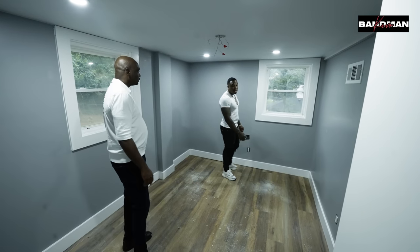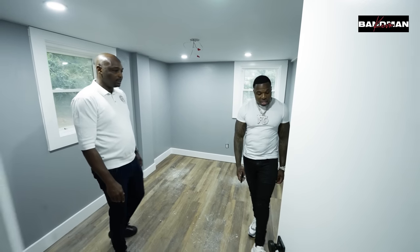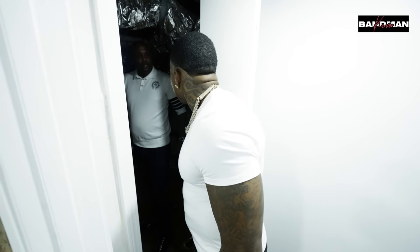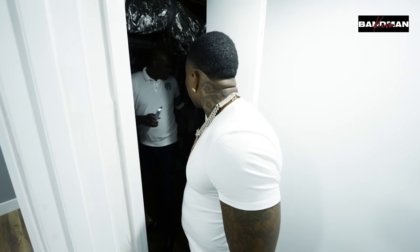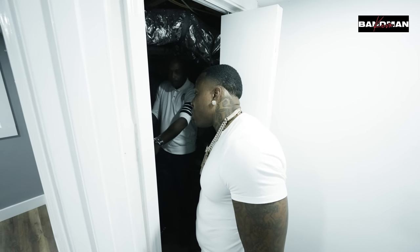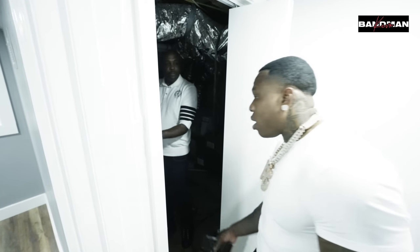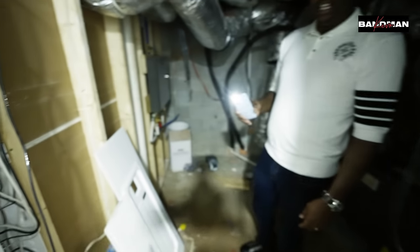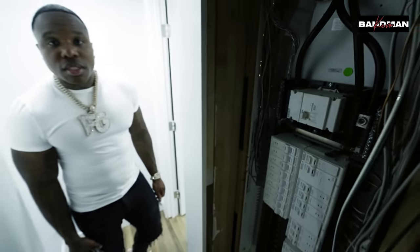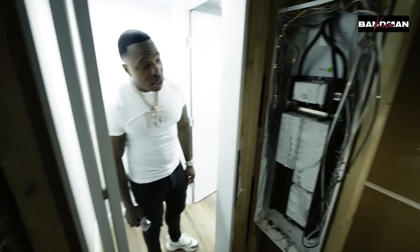This is a bedroom in the basement with a closet — that's different. And this is like the utility room. I made this a mechanical room instead of a bedroom, so you got the unit and the electrical panel. This is a total smart home with Wi-Fi breakers — they ain't doing that in a regular home. That's a smart panel. We wanted to make sure we were selling smart homes.